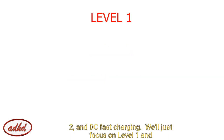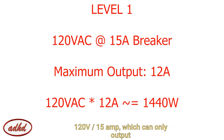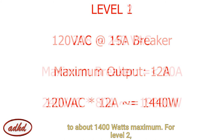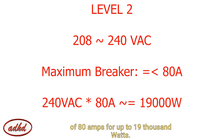We'll just focus on level 1 and level 2. Level 1 allows the use of a regular wall outlet's 120-volt, 15-amp service. You're only allowed to pull 80% of that maximum amperage, so in reality you can only pull about 12 amps, which equates to about 1,440 watts maximum charge. For level 2, you have 208 or 240-volt single-phase AC voltage with a maximum of 80 amps for up to 19,000 watts.